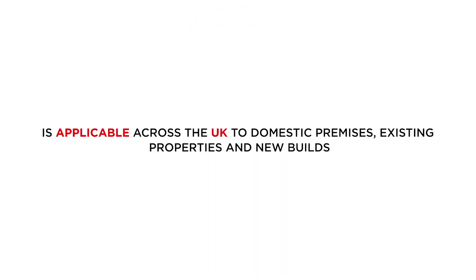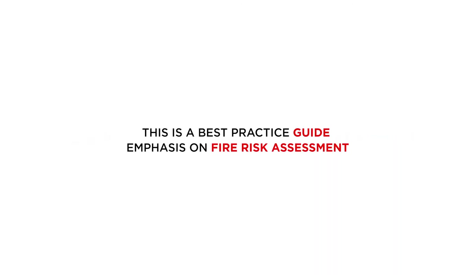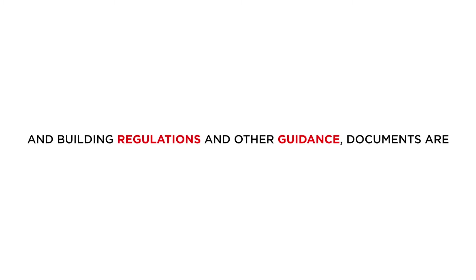BS5839 Part 6 2019 is a British Standard best practice guide, released in May, and applicable across the UK to domestic premises — both existing properties and new builds. The current version replaces BS5839 Part 6 2013. There is emphasis on fire risk assessment, and building regulations and other guidance documents are based around the advice provided by the standard.